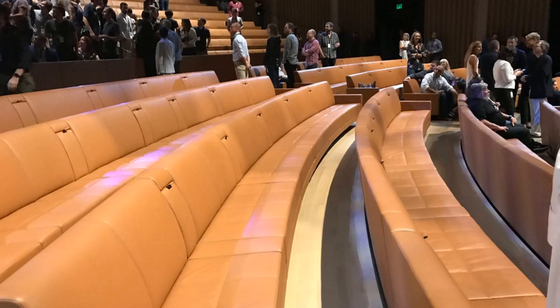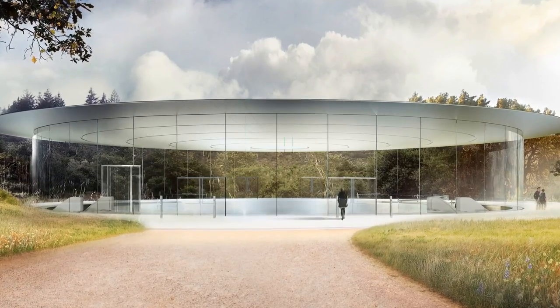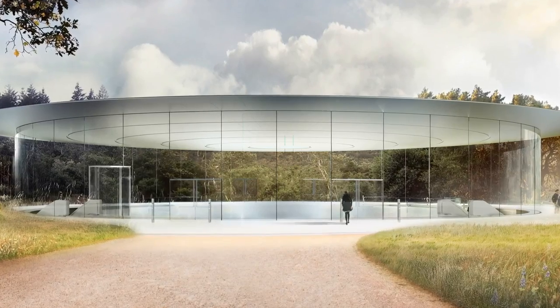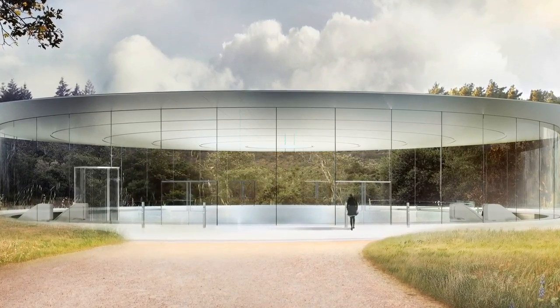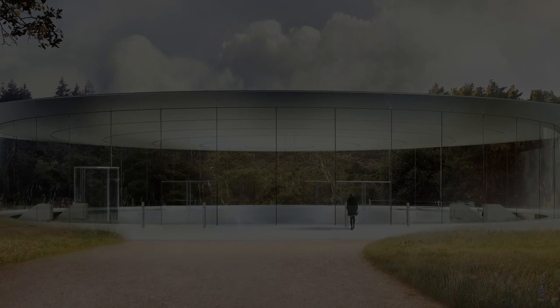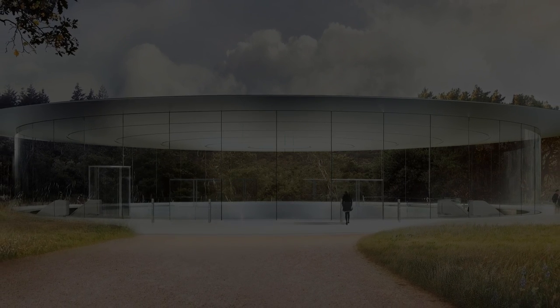Although critics have questioned the need for $14,000 leather chairs and a rotating glass elevator, I think Steve Jobs would have loved every detail that added to the building's magical experience — since after all, that's exactly what he strived for when creating products. Thanks for watching till the end, don't forget to subscribe to help decide which topics I cover, and I'll see you in the next video.